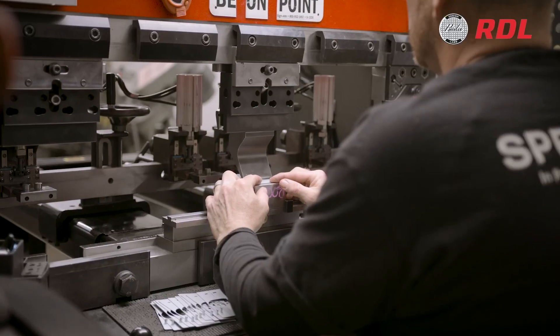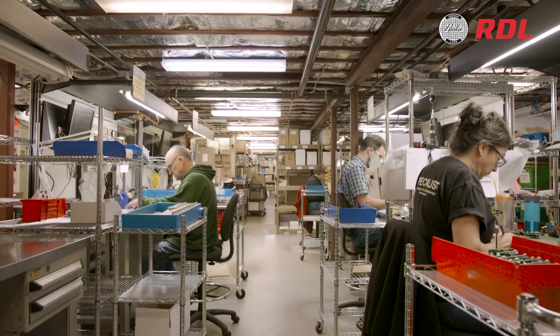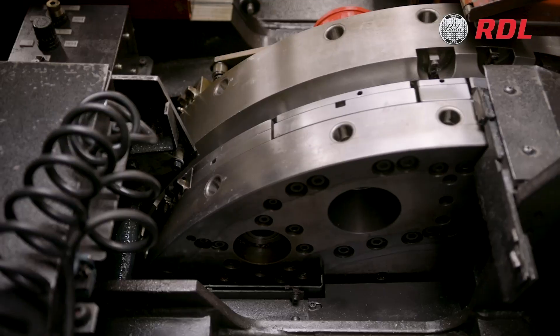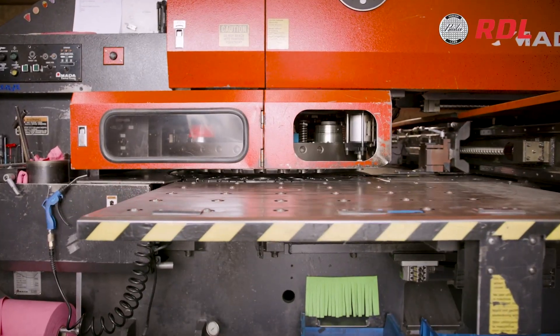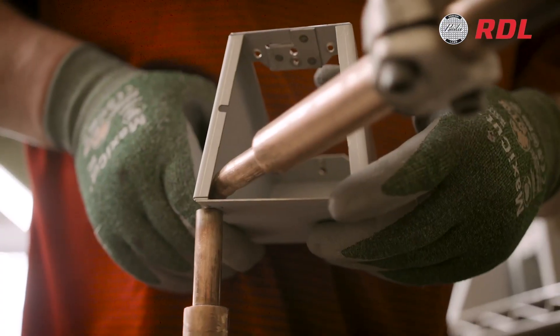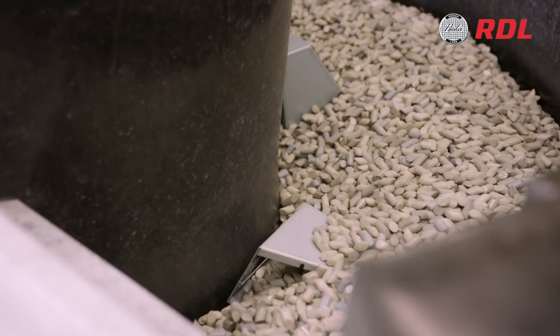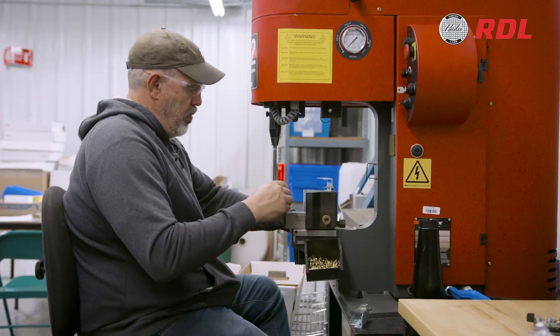Every component, from the metalwork to the circuitry, is carefully manufactured to our high-quality standards and specifications. It starts with metalwork, where high-quality steel is cut, shaped, and formed into product housings by the best machinists in the business who have decades of experience in each of their fields. Our hands-on attention to every step of the production process is critical to delivering consistently reliable products and meeting our quality control standards.